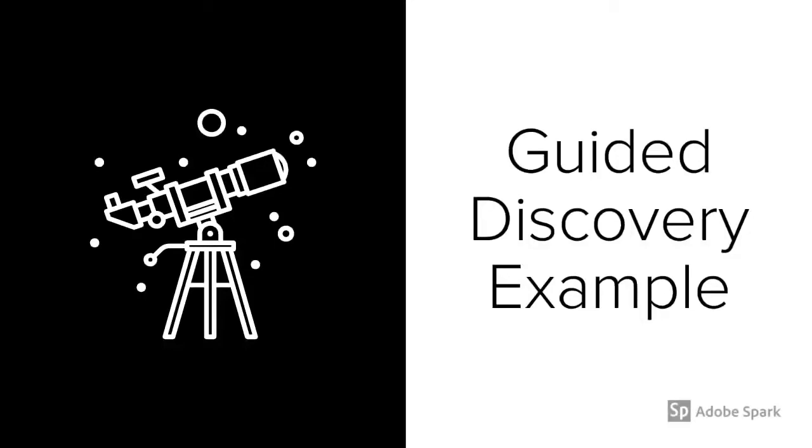Hey everyone, in this video I'm going to show you an example of guided discovery with questions circling.